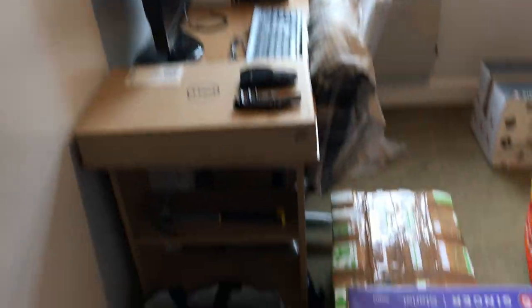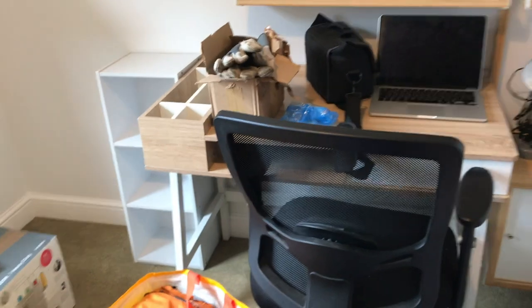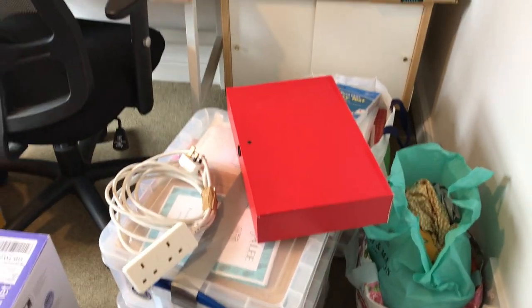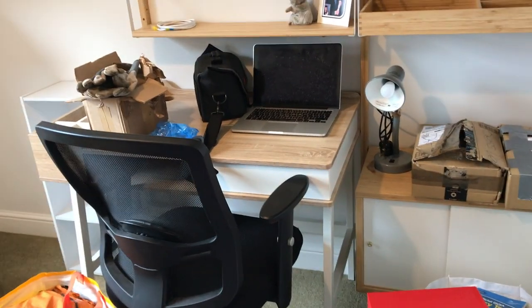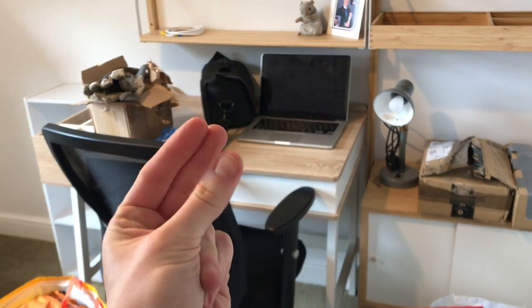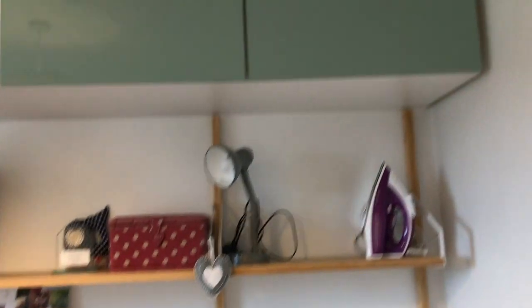So here we are after a little bit of desk building. Adam's desk is over here, and here is my pile of stuff. I've got a little bookcase over there, the desk, and lots of storage. Just testing the weight on things at the moment, but with a little bit of magic I think we'll be good to go.